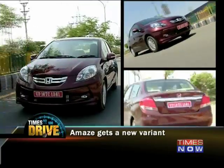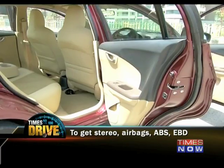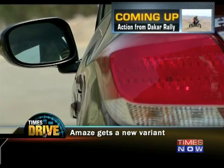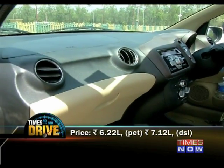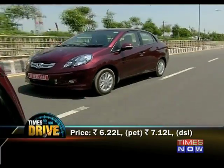Honda Amaze gets a new variant this week. They're calling it the SX, and it's going to fit between the S and the high-end VX version. The Amaze SX will feature all the S version's features, including stereo-mounted audio controls, height adjust, keyless entry, and safety features like dual airbags, ABS and EBD. Prices for the new SX petrol will be 6.22 lakhs and 7.12 lakhs for the diesel, ex-showroom.